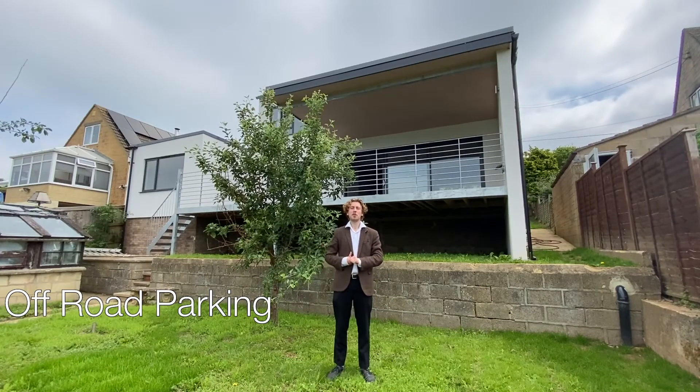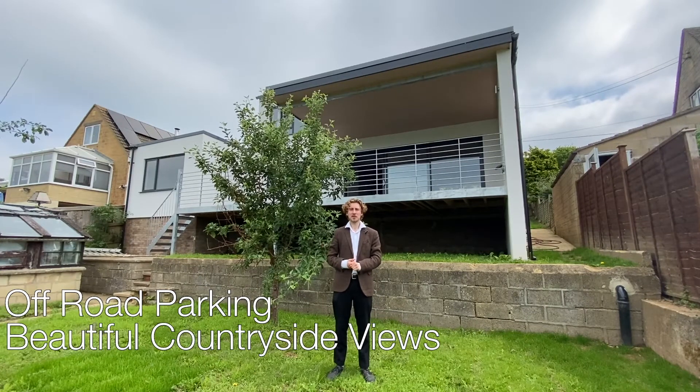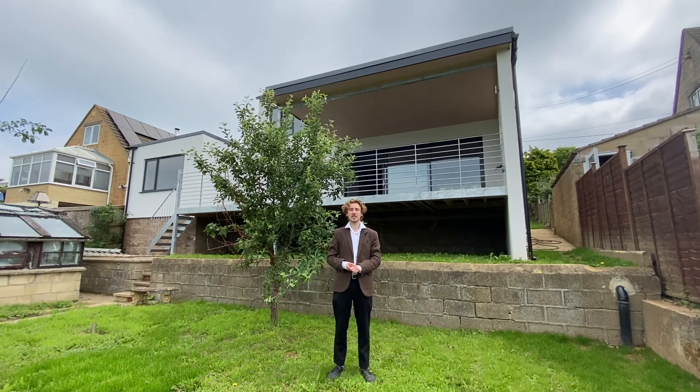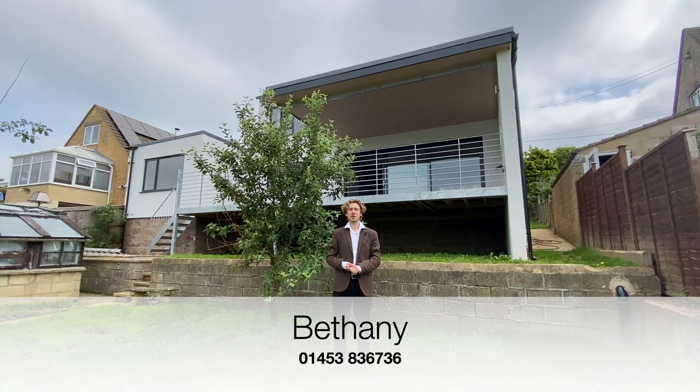Off-road parking, beautiful far-reaching countryside views, and situated close to good local schools and amenities, Bethany is perfect if you're looking for a comfortable, well-presented and contemporary home in a sought-after location. If you're interested and want to have a look at this property for yourself, why not contact the Perry Bishop Stroud Valleys branch with the number shown on screen, or have a look at our website for more details.